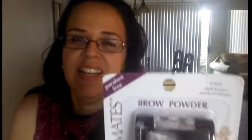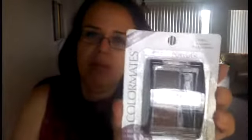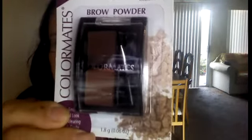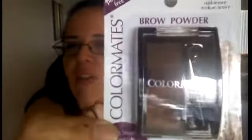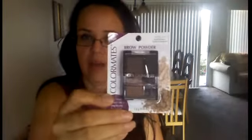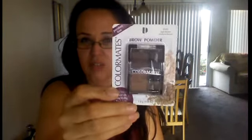Look what I found at the Dollar Tree — brow powder! It has two colors and a little brush, and it says it's paraben-free. I don't know how I missed it last time. I've always wanted brow powder but I'm not willing to pay five or six dollars at the drugstore, and definitely not MAC. I try to live a budget and frugal lifestyle, so I'm happy I found this.